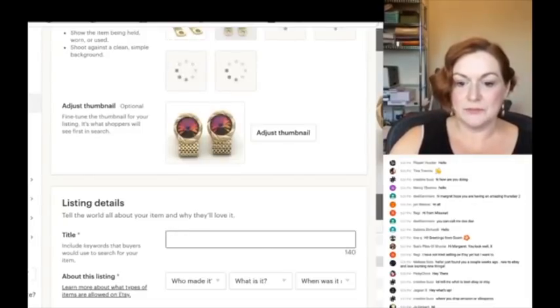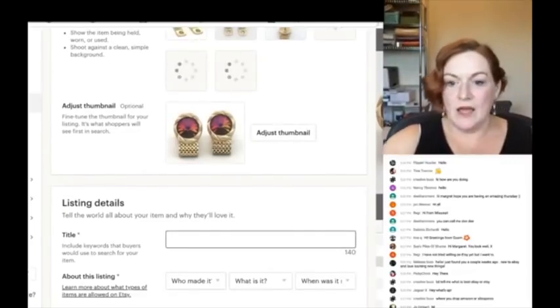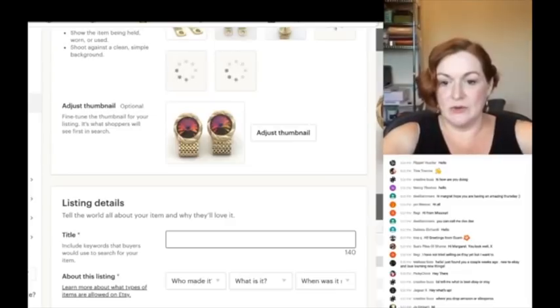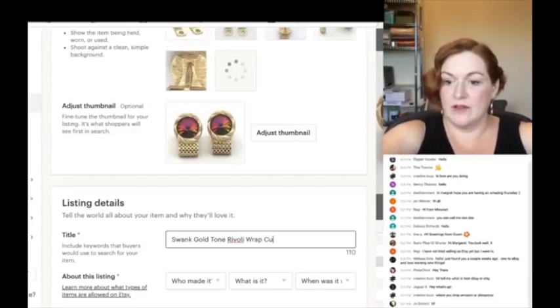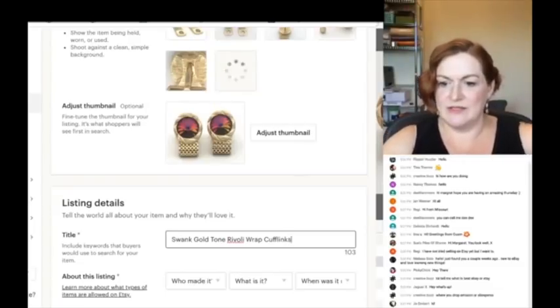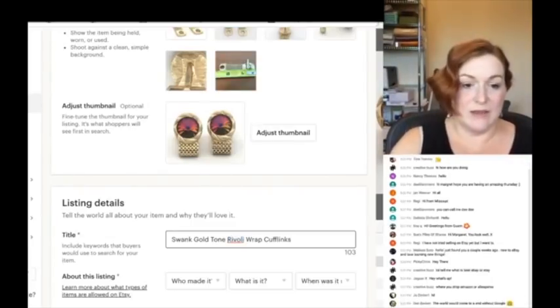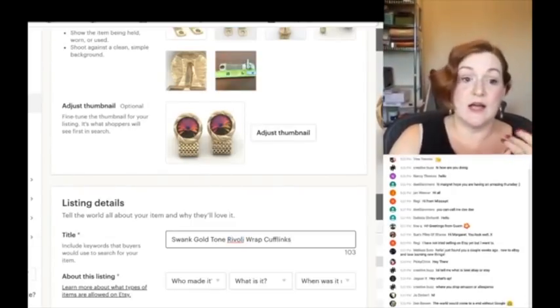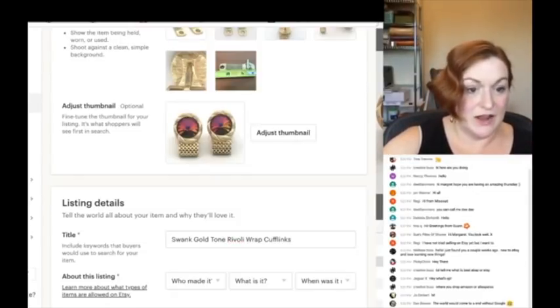While this is loading up, the first thing I do on my title is start typing in — just like I said before — what do I see? So: Swank, gold tone, wrap, and it's called a rivoli — that's the kind of stone. I know I'll want to describe the color of this rivoli too.